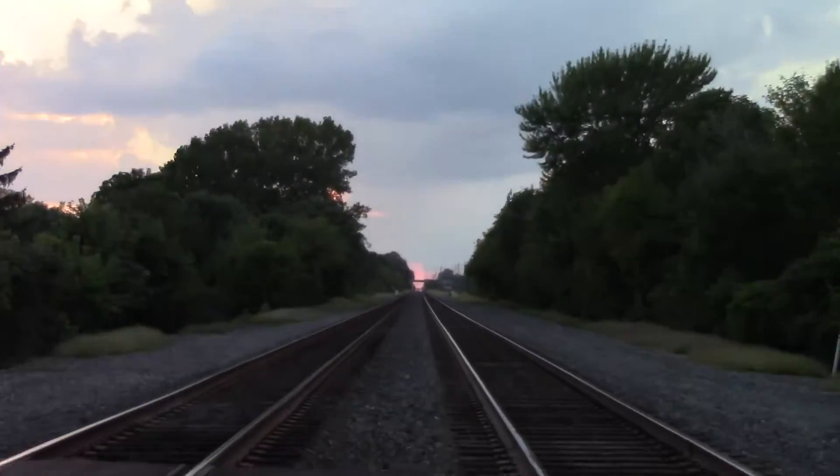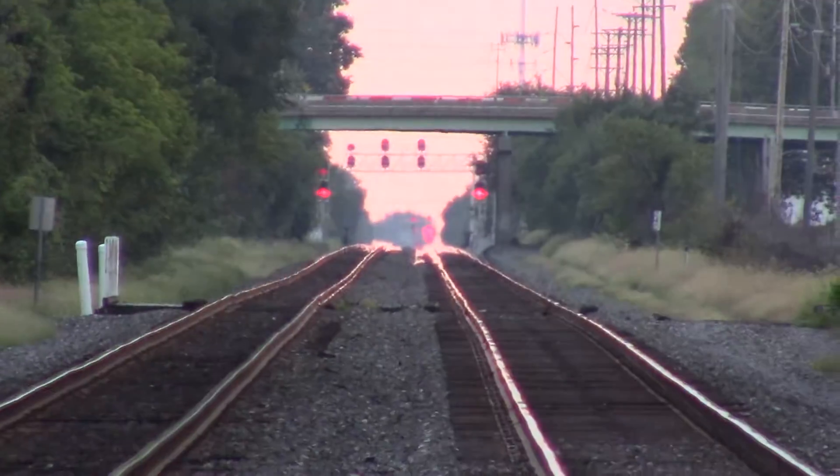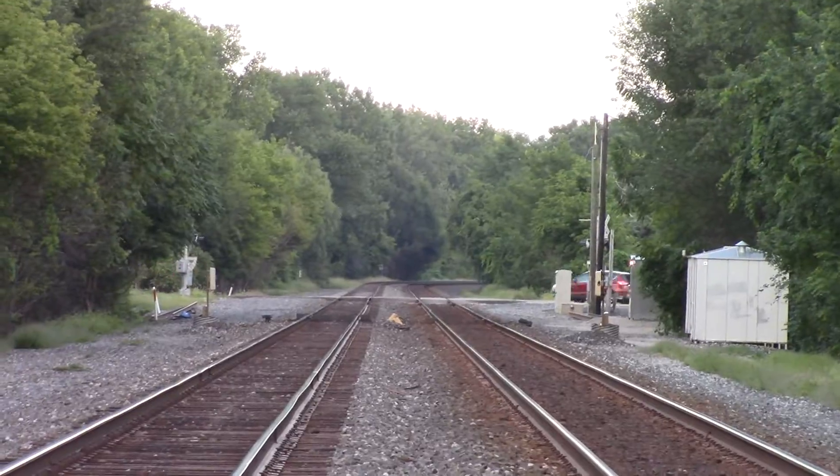Got a track view looking west towards Toledo and Chicago, and looking east at Remington Avenue and eventually towards Cleveland.